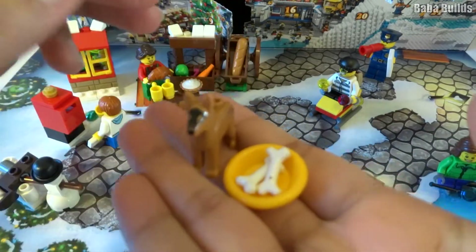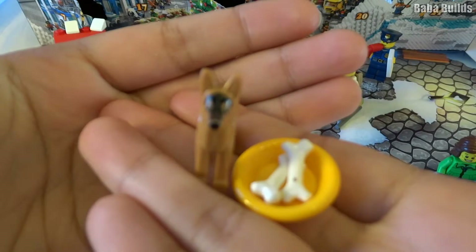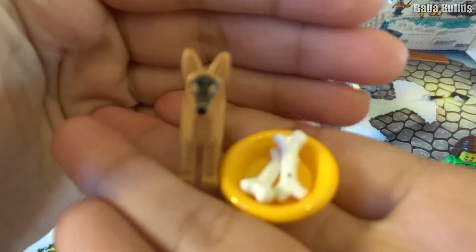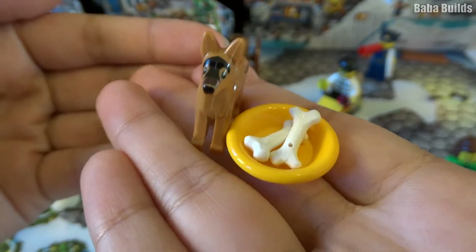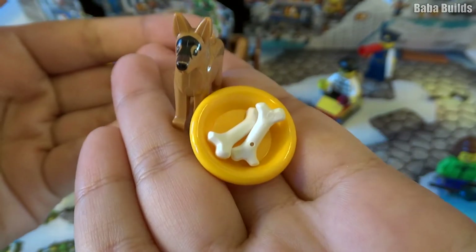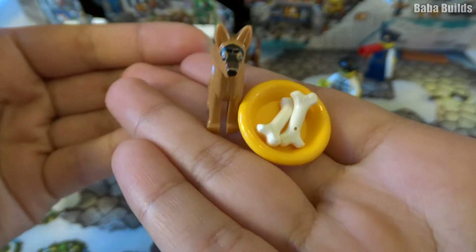So here we have door number 15. There wasn't anything to build, but it's very cute regardless. I hope you enjoyed watching and I'll see you tomorrow for door number 16. Goodbye. Bye-bye.